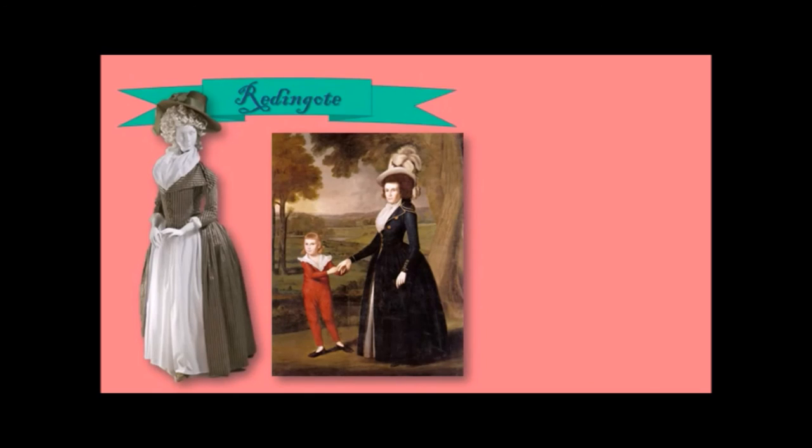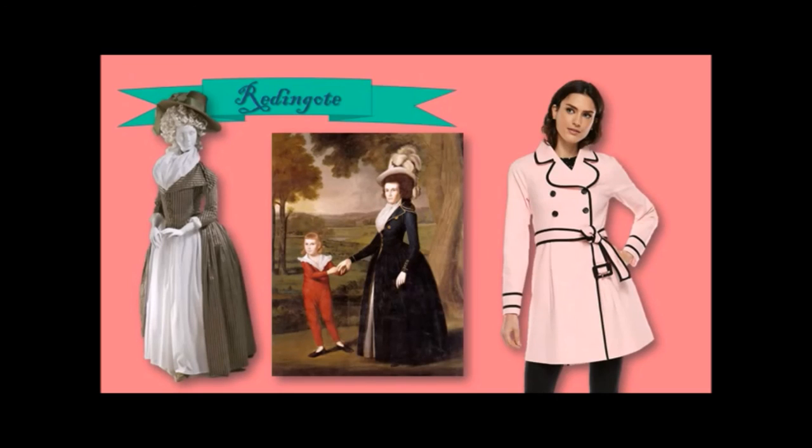Here is an item both men and women wore, tailored slightly differently for each: it's called a redingote. Basically it's a single- but usually double-breasted coat with a very, very wide collar. Here is a museum piece redingote, here is a redingote in a painting, and here is a modern interpretation of a redingote.